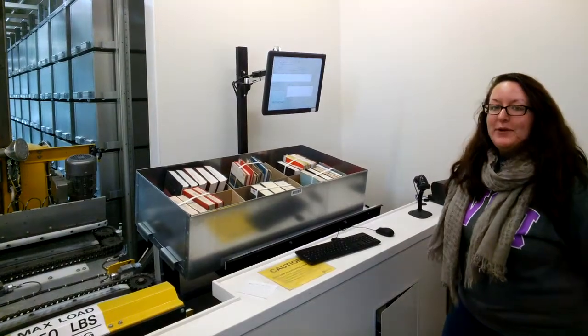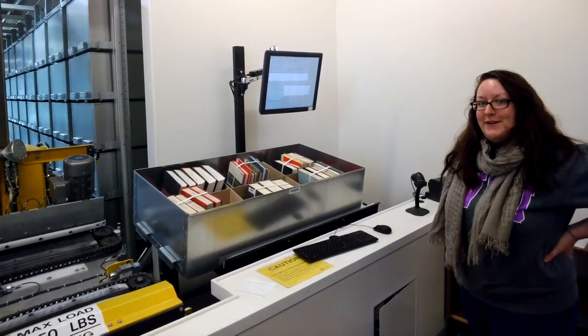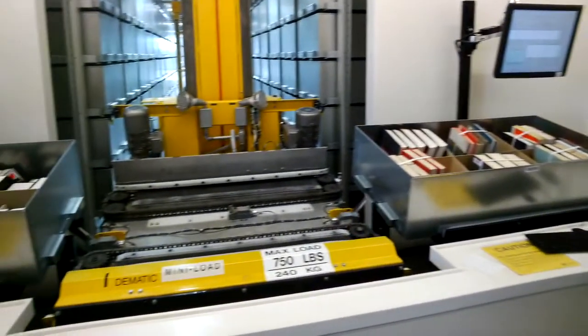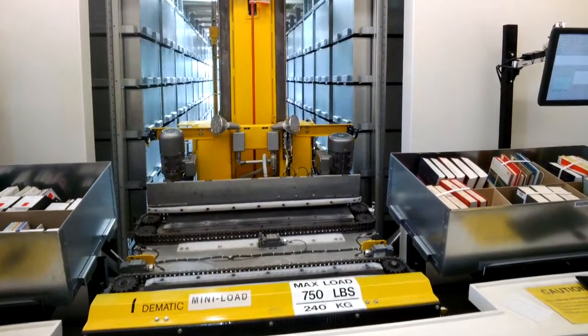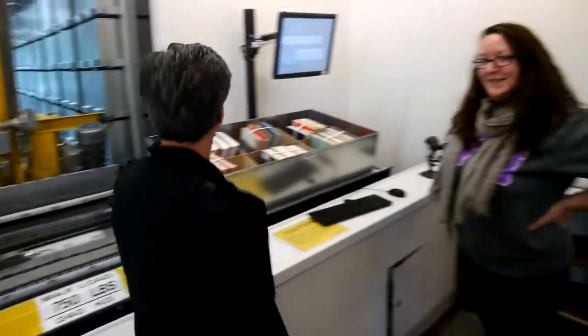If a student goes online and sees that a book is in our retrieval system, there's a little yellow button next to the book that says 'request it.' The second they press that button and enter their Blackboard username and password, it starts our crane moving and immediately brings the book up to us.